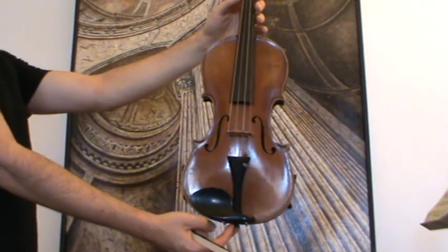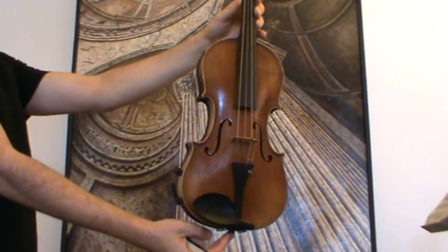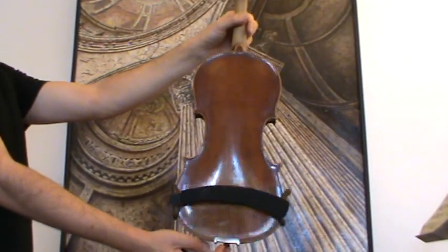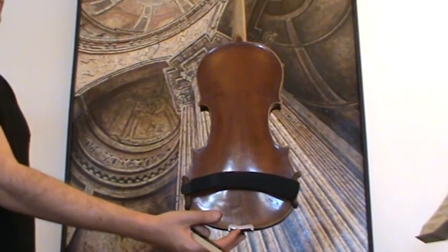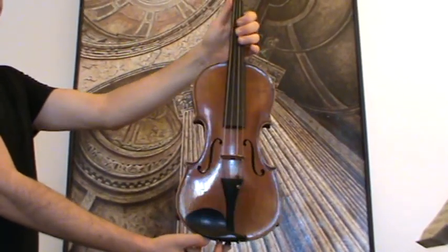Here we have a nice old violin labeled Carlo Berganzi, 1700 and something. Surely it is a copy from the first half of the 1900s, presumably 1930s. It has a two-piece flamed maple back and a medium to fine-grained spruce front.